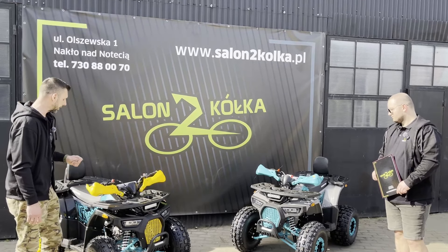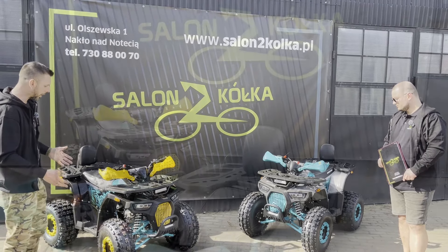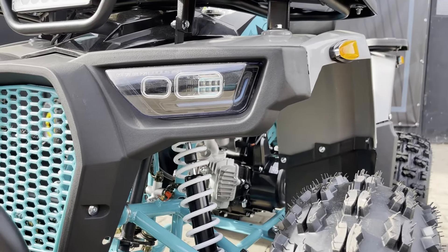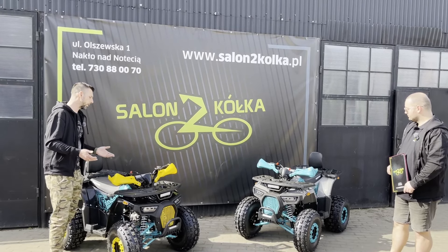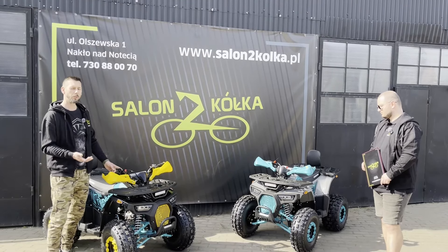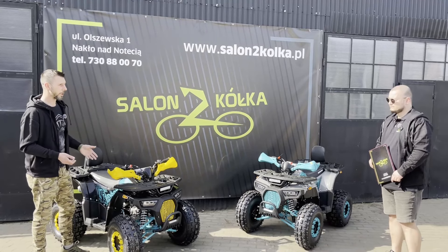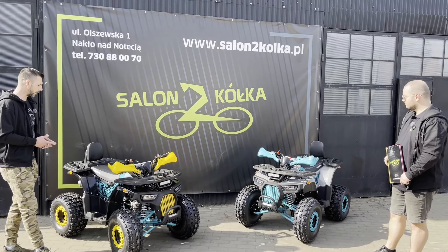Wyświetla niezbędne informacje dotyczące działania pojazdu. Jeżeli chodzi o ogumienie, to są koła ośmiocalowe z dość agresywnym bieżnikiem. Te pojazdy są wyposażone w pełny układ elektryczny - jeżeli chodzi o układ zapłonowy, mamy do czynienia jeszcze z gaźnikiem, niemniej jednak wszystko jest układem elektrycznym. Ten kład nie ma szarpaka, posiada rozrusznik elektryczny.